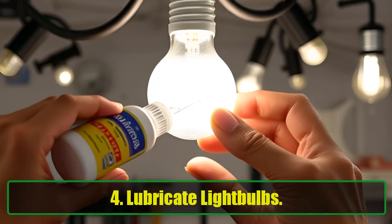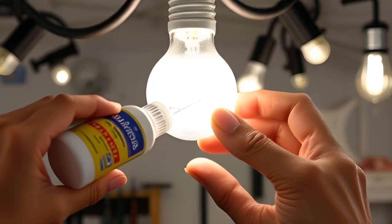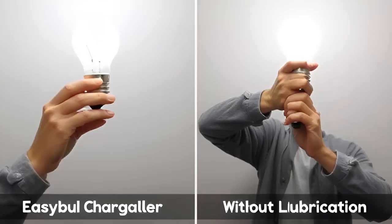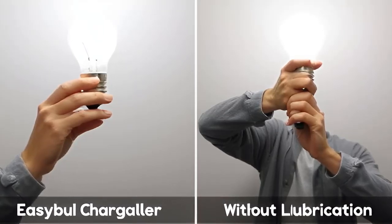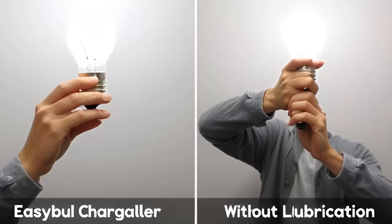4. Lubricate Light Bulbs. You might never have thought about lubricating your light bulbs, but it can actually make your life a lot easier. The next time you change a bulb, apply a small dab of Vaseline to the threads before screwing it in. This will ensure that the bulb screws in smoothly and can easily be removed later without getting stuck.